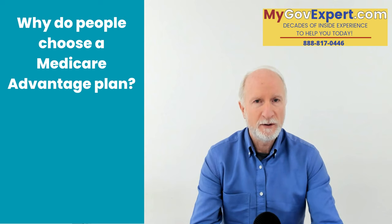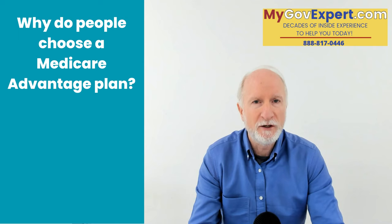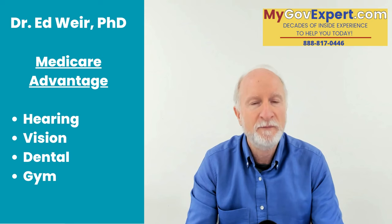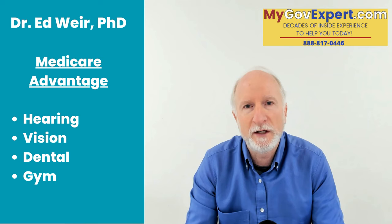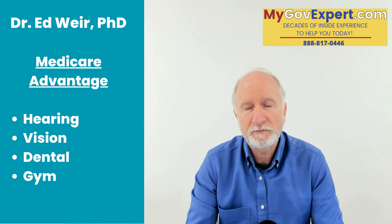Obviously, Medicare Part A and Part B doesn't cover prescription drugs for the most part, unless you're given a prescription drug in the hospital — that's what Part D is for. There's also vision benefits, dental benefits, fitness benefits, gym membership — a whole array of benefits that private Medicare insurance companies provide. It's based on your particular area. You go to Medicare.gov or give us a call. The most important thing when looking for a Medicare Advantage plan is that whatever plan you choose covers the doctors you want to go to, and number two, that you're saving the most on your prescriptions.